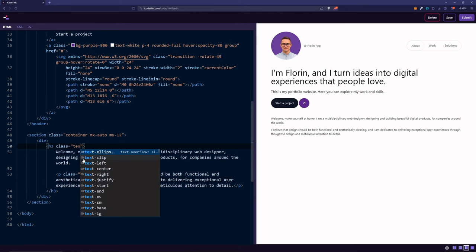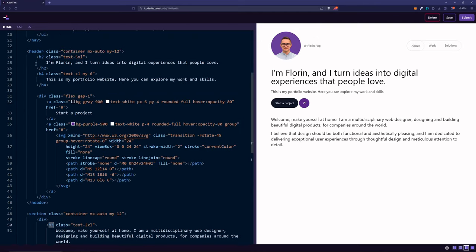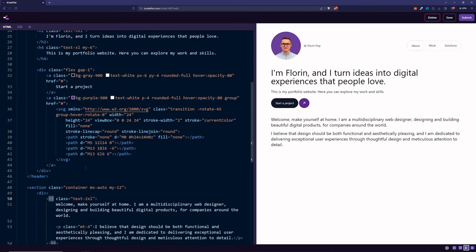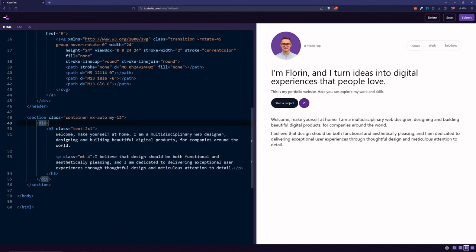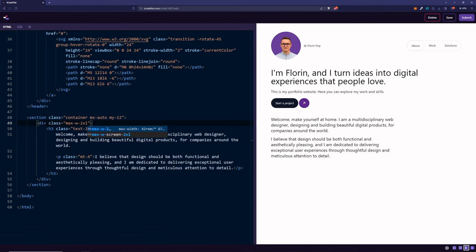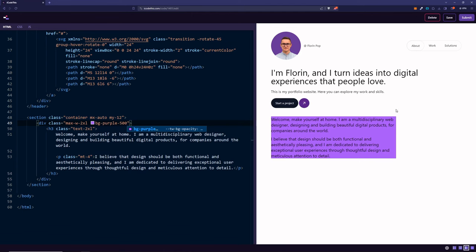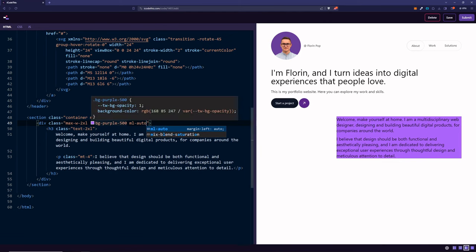For this h3, we're going to use text-2xl. The h2 is 5xl and the h3 is 2xl — I try to keep the Tailwind classes matching the heading sizes, even though Tailwind makes headings look the same by default. Now for the trick: on the div wrapper, we're going to set max-width to 2xl. We can then push it to the right by saying margin-left auto, and now it looks like in the design. Let's see how it looks on mobile.